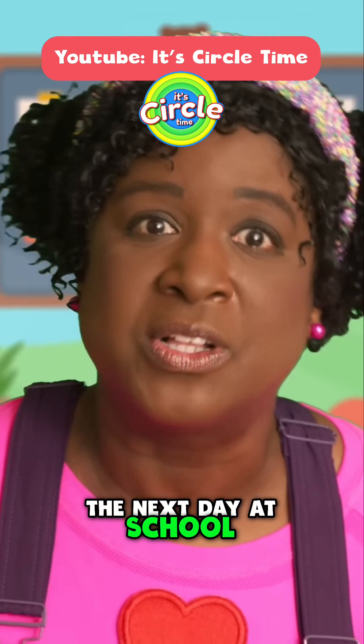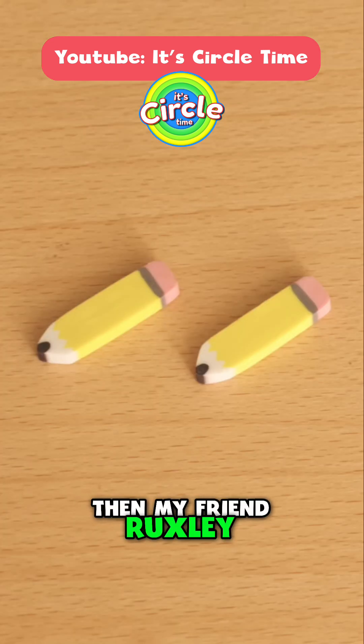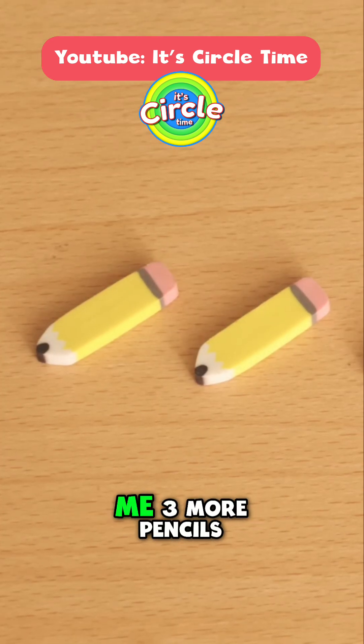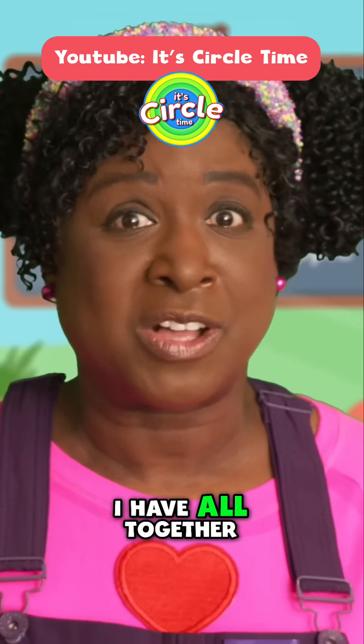The next day at school, I had two pencils. Then my friend Ruxley came over and gave me three more pencils. How many pencils did I have all together?